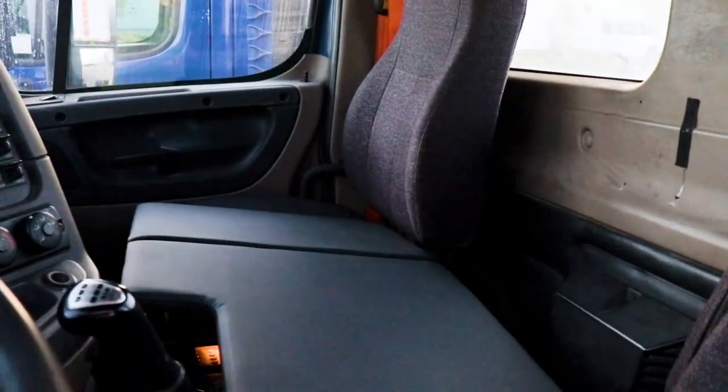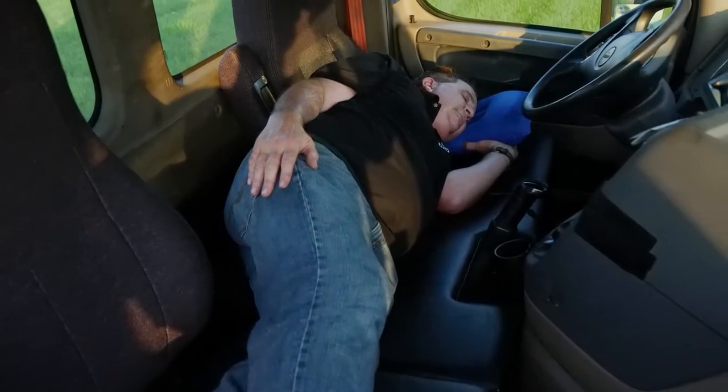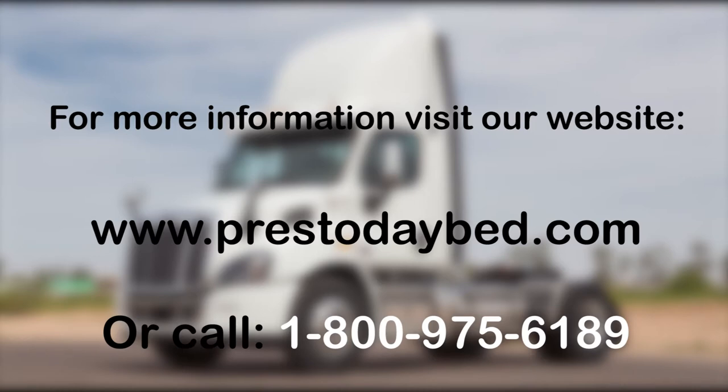Presto Daybed can help reduce the number of accidents on the road and allow drivers to be more rested and relaxed during their shifts. If you drive a day cab or operate a fleet, Presto Daybed is for you. For further information, visit www.prestodaybed.com or call 1-800-975-6189.